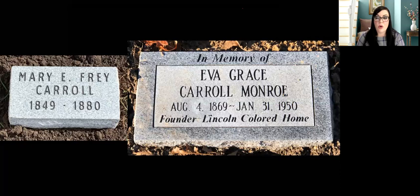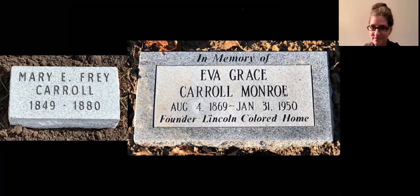Don is asking: was this home and its operation affected by the 1908 race riots? Great question, Don. I don't know — I haven't found any evidence of it. It could be in the newspapers; I just haven't found it yet.